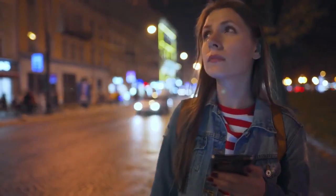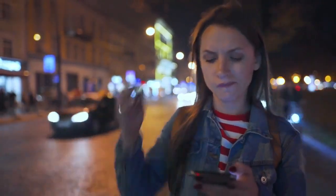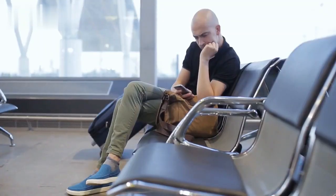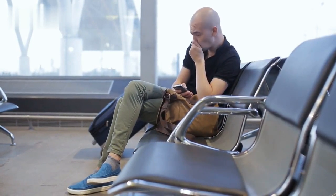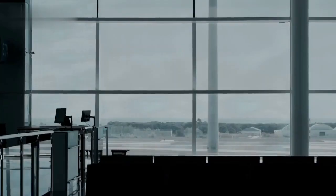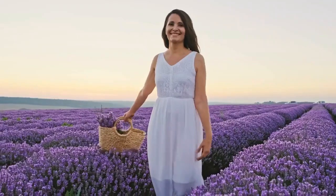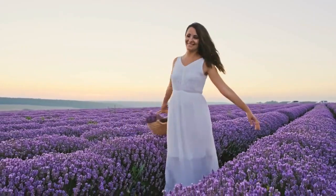Section 6: Embracing Flexibility and Adaptability. While planning and preparation are important, it's also essential to embrace flexibility and adaptability during your trip. Unexpected situations may arise, such as flight delays, changes in weather, or unforeseen events. Stay calm and be prepared to adjust your plans accordingly. Keep a positive mindset and see these situations as opportunities for adventure or relaxation.